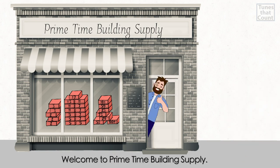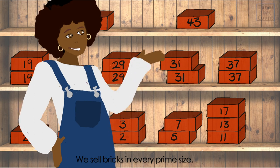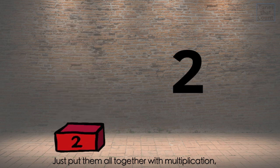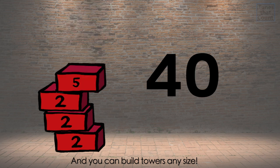Welcome to Primetime Building Supply. We sell bricks in every prime size. Just put them all together with multiplication and you can build towers any size.